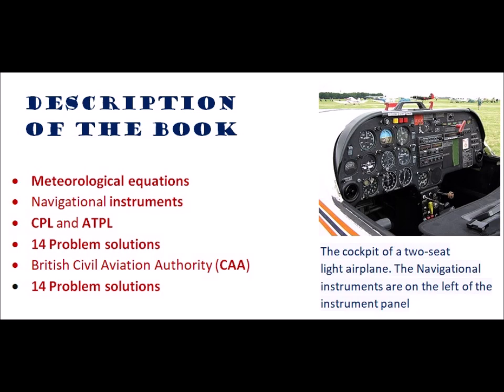The book consists of the following general contents: 136 pages, 11 chapters, 4 tables, 33 diagrams, 33 figures, and 14 problem solutions. The problems are selected from the British Civil Aviation Authority (CAA) examination past papers.